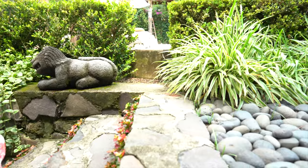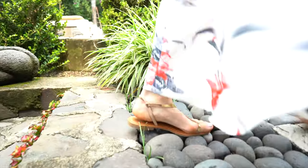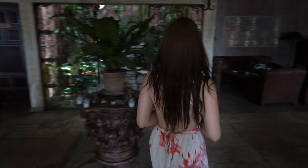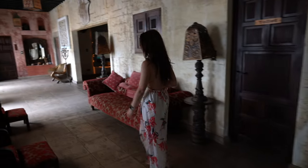We stayed here for only one night since it was a bit out of our budget. We wish we had more time to show you more of the hotel property, but unfortunately the weather wasn't on our side since it was a bit cloudy and rainy on the day we arrived. We did the best we could to showcase this property. We hope you enjoy.